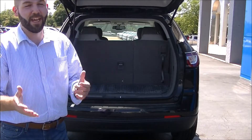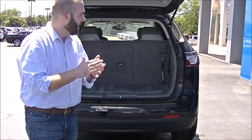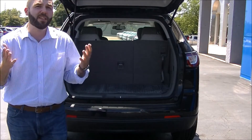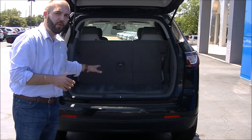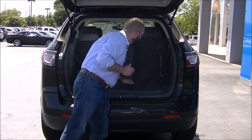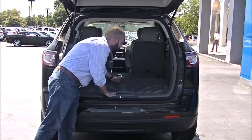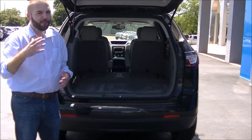As we're talking about versatility today and we're looking at the Chevrolet Traverse, the first thing we need to start with is knowing that it can comfortably seat seven people. You can have your entire family here and still have 24 cubic feet of room in the back to store anything that you have. You can simply push down both seats and open up your room even more.